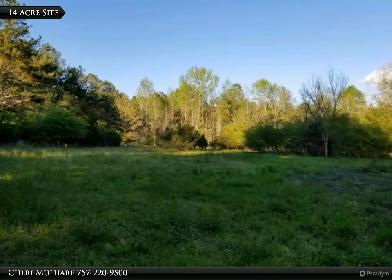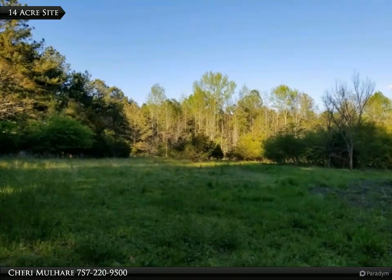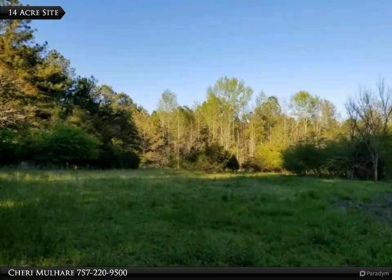Perfectly situated with 14.8 acres of both cleared and wooded areas. Build your custom family home, or there's enough acreage to subdivide with county approval.